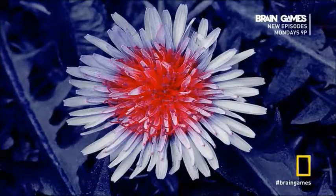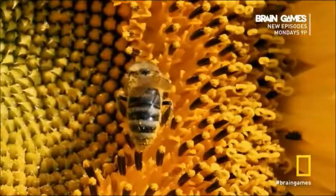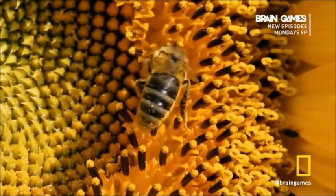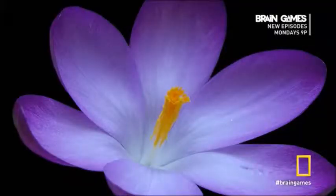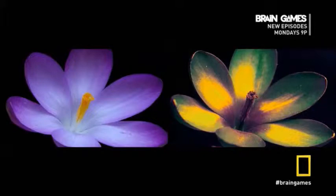Looks pretty different, huh? Ultraviolet light reveals the bullseye nature has provided animals looking for pollen. Let's see another one — that's what we see, and what a bee sees. It's pretty crazy that nature can hide something so colorful right in front of your eyes, isn't it?